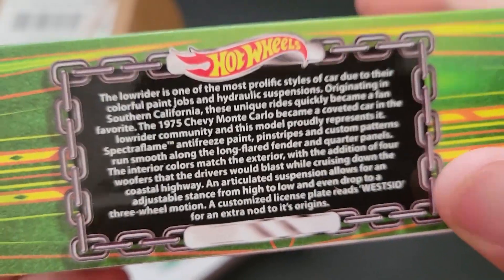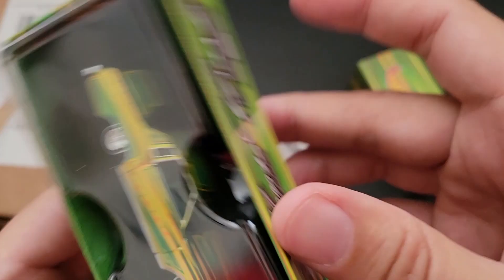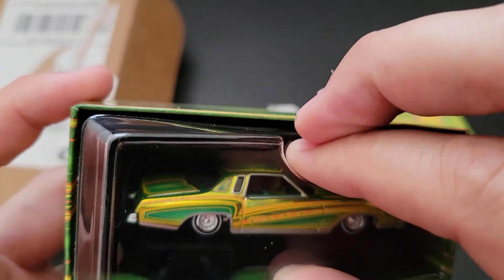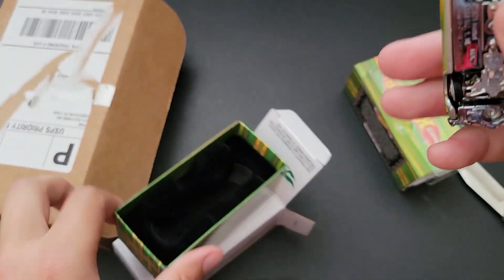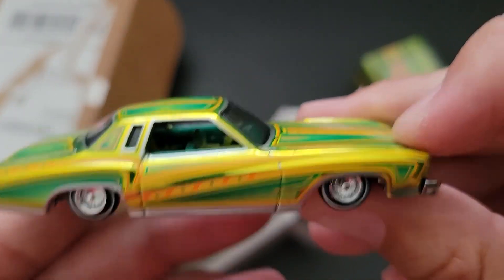And they got chains on the license plate. Let's take a look at this thing. Wow, that is incredible. Let's go ahead and open this up. It's got a felt box — that's really cool. Definitely low and slow.